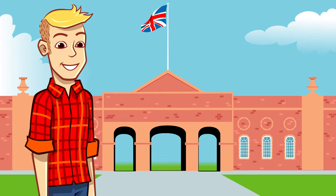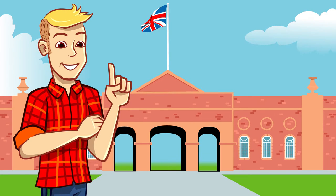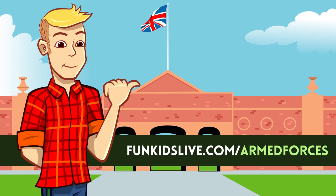So next time you see soldiers on ceremony in London, why not see if you can check out the Household Cavalry and their horses. Also check out the Household Cavalry Museum — it's a living museum in the heart of Horse Guards. As well as rare and unique treasures from ceremonial uniform and royal standards, you can get a behind-the-scenes look at troopers working with horses in the original 18th century stables. Find out more about life in the armed forces at funkidslive.com/armed-forces.